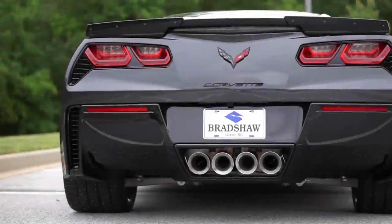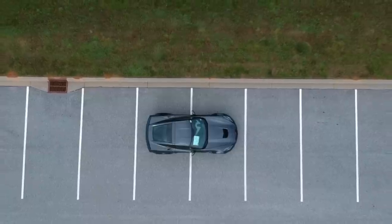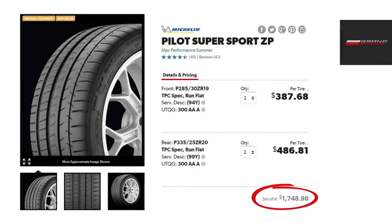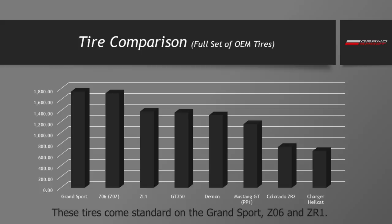Now that we've talked about performance and pricing, I want to discuss some of the cost of ownership involved with the Grand Sport — something I enjoy covering in my reviews because it's a big factor, especially for younger buyers getting their first sports car. Let's look at the tires first. Even though the Grand Sport is a great value, these tires do not fall into a middle tier — these are the most expensive tires on any car I've reviewed, even more so than a Z06 equipped with the Z07 performance package.